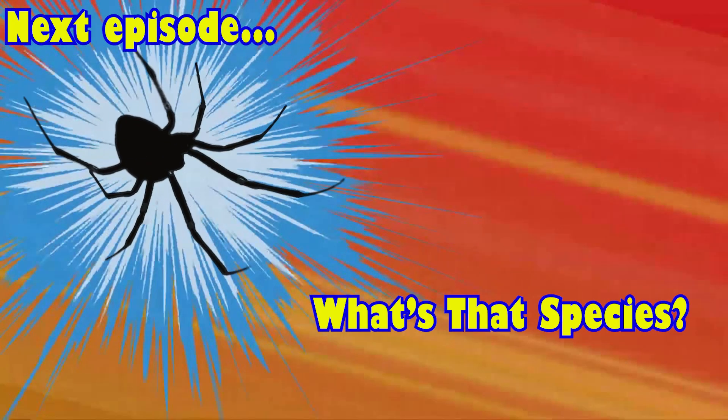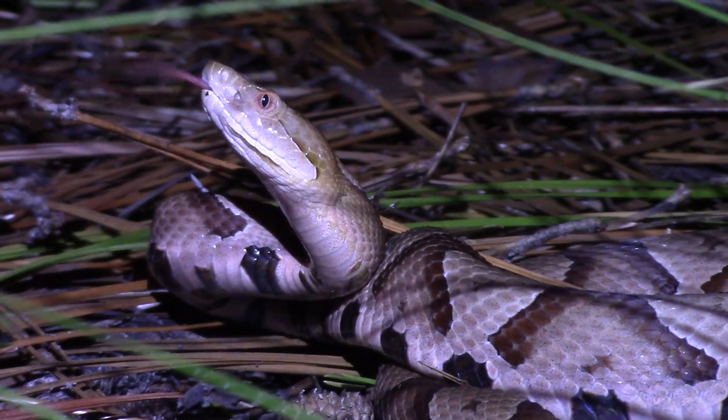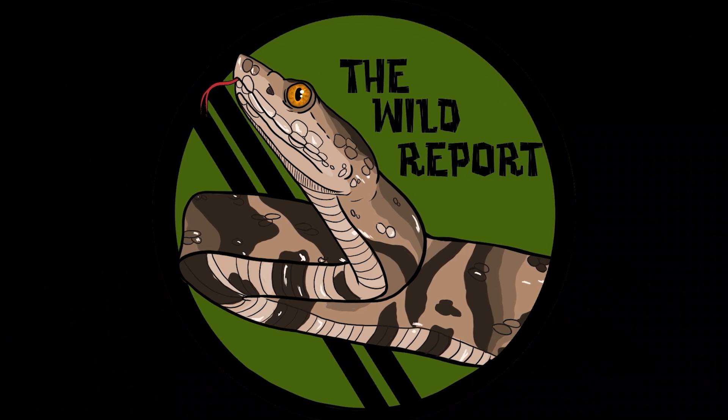Here's your sneak peek at the species that will be featured in the next episode of The Wild Report. I'll see you next time, but until then, stay curious and keep adventuring everywhere. This has been Zeno of The Wild Report, signing out.